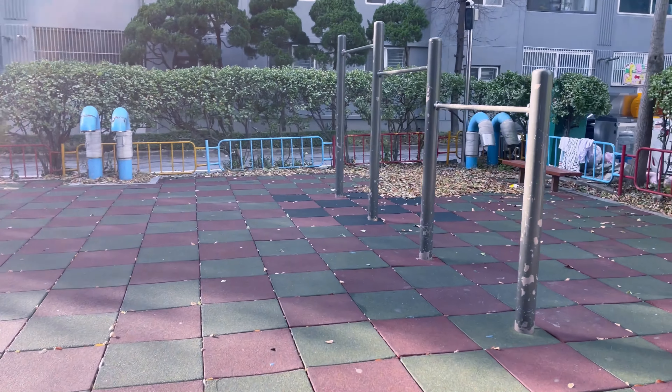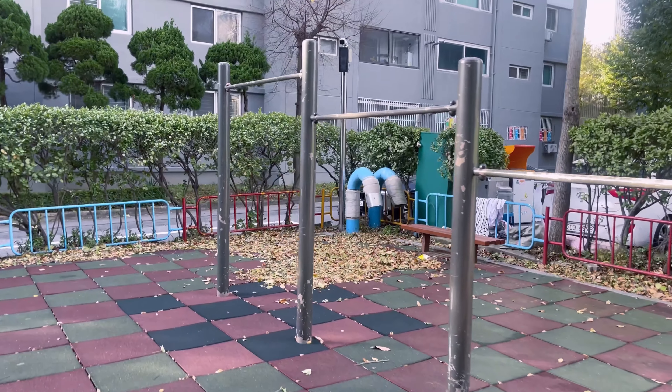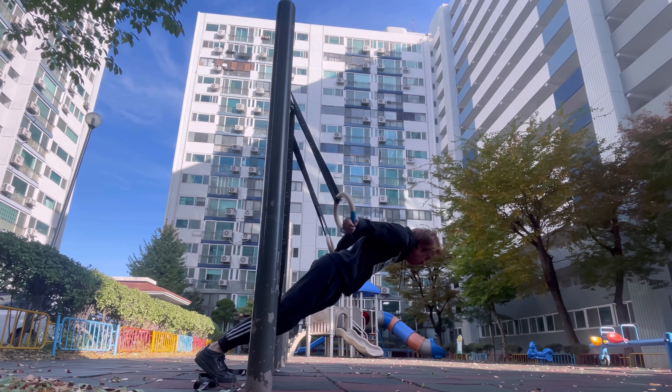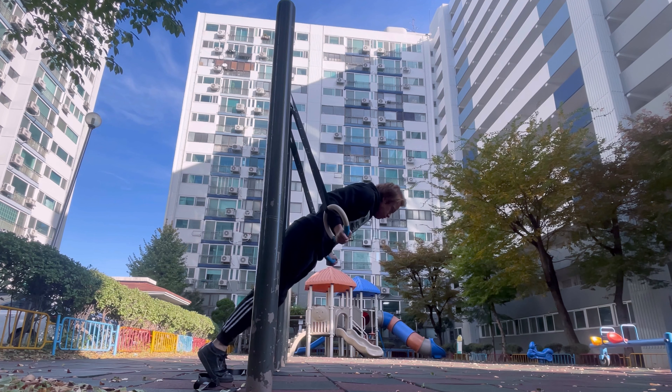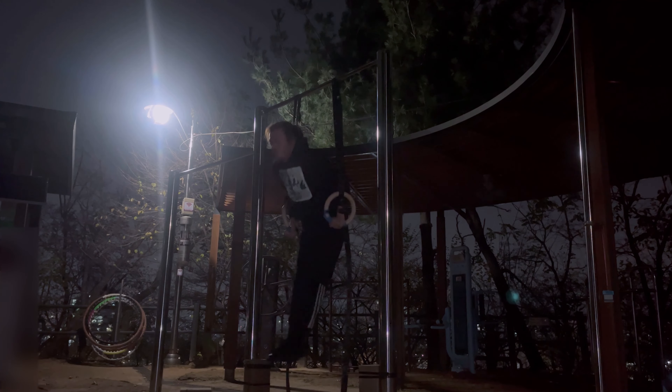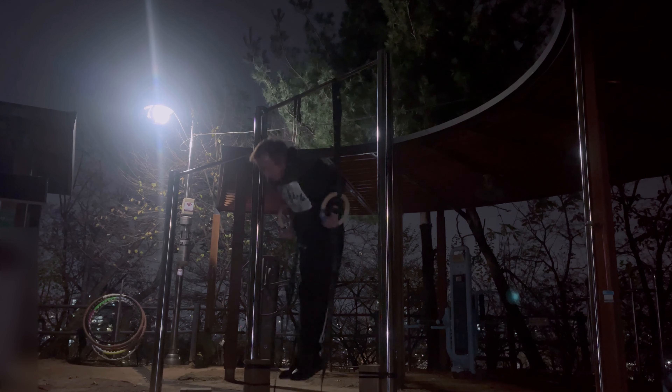I brought these rings with me on my recent trip to Korea, and I used them extensively to keep up with my fitness training no matter where I went. Since the only thing you need is a horizontal stable surface to hang them on, I was able to use them at a playground at the apartment complex I was staying at that happened to have pull-up bars, and also in a Korean mountain gym after climbing to the top of a nearby mountain.